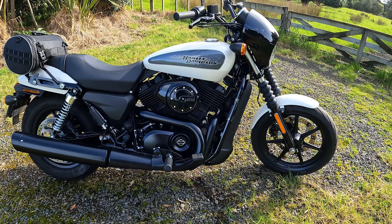For the New Zealand market, these are a LAMS approved motorcycle. What that means is you can get your learner's motorcycle license on these. I'll just go through a few specs.